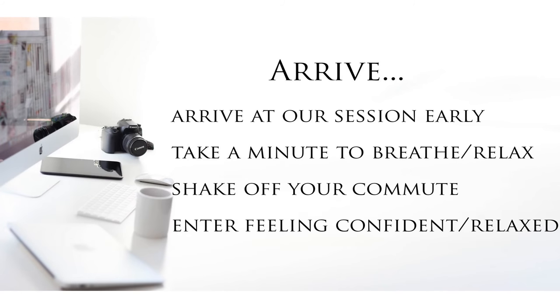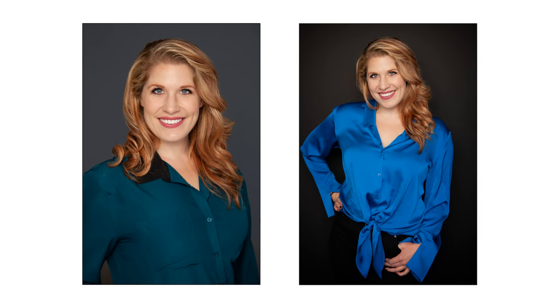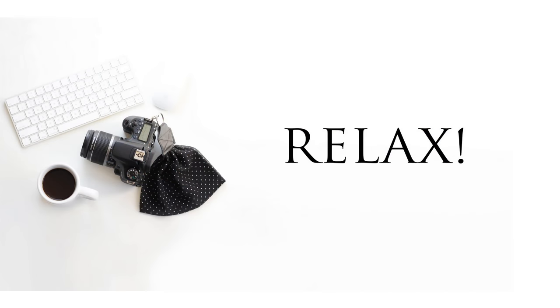Arrive at your session a few minutes early. Take a minute to breathe, relax, and shake off your commute. Enter feeling as confident and relaxed as possible. When you arrive, I'll welcome you and get you settled. If you have any features you're self-conscious about, please let me know at this time. In most cases, these issues can be fixed with retouching or posing.